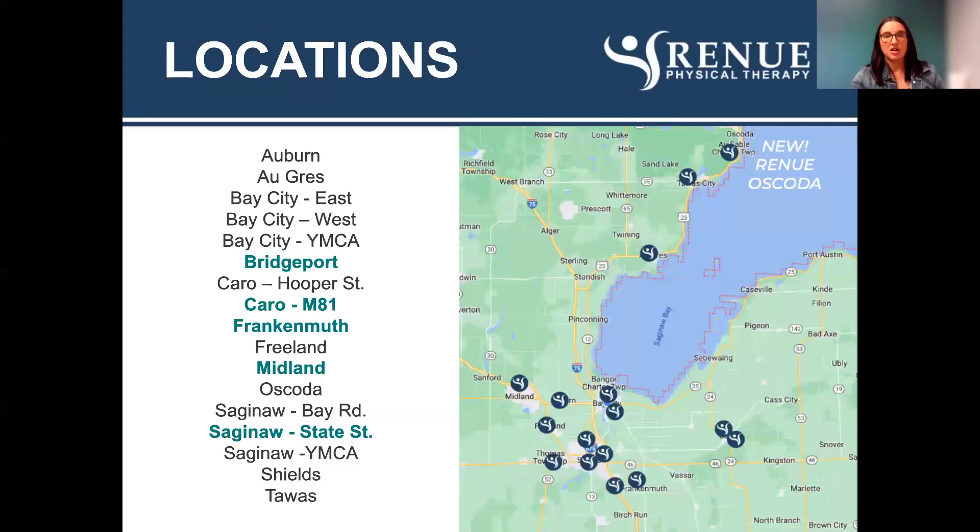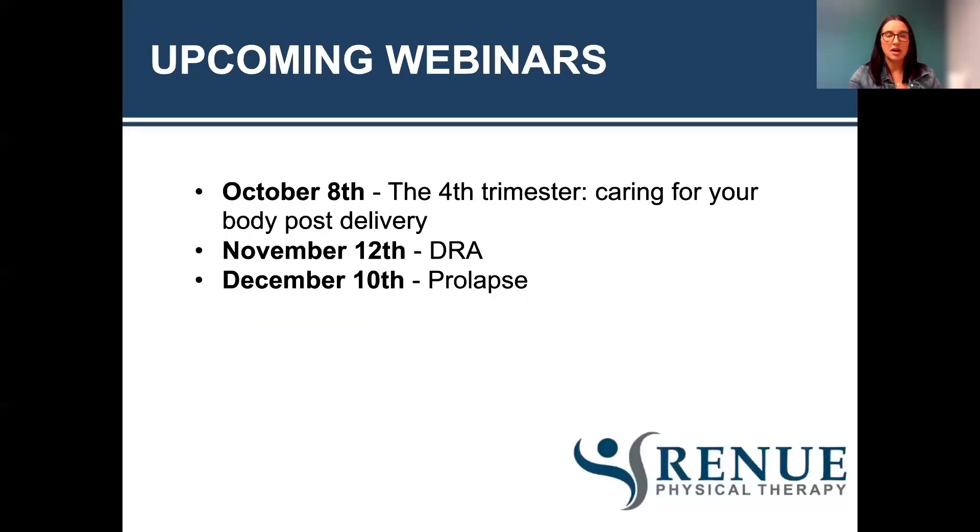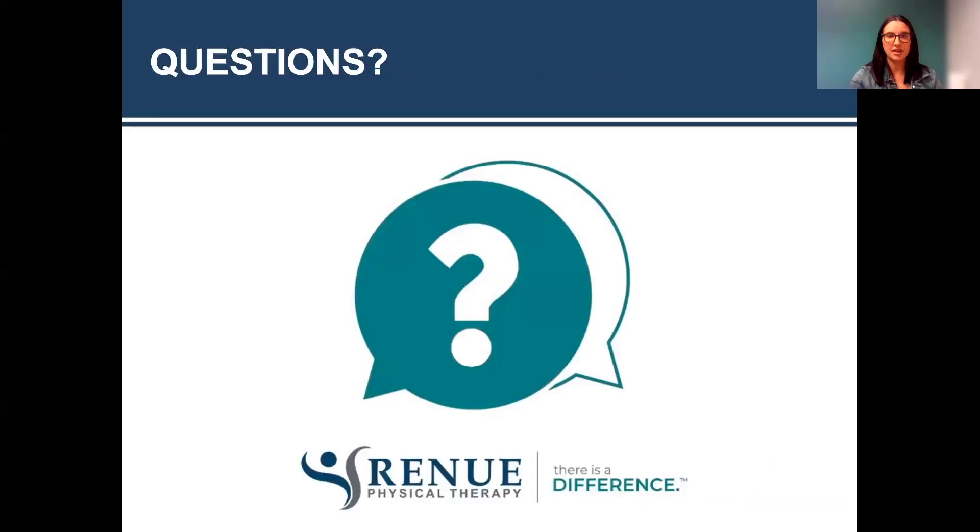These are our locations for pelvic floor therapists — I am in Midland and we have a good handful of other areas. Upcoming webinars: October 8th — the fourth trimester, caring for your body post-delivery during that first 12 weeks. November 12th — diastasis recti, how to treat and check for it at home. December 10th — prolapse and question time.